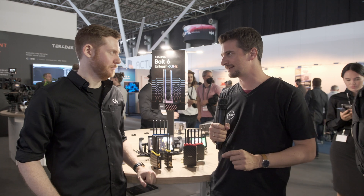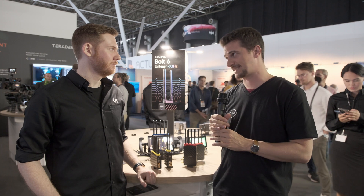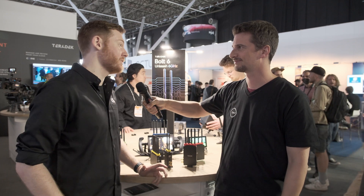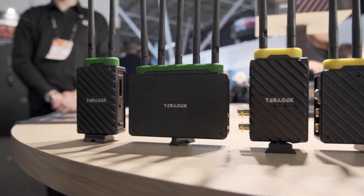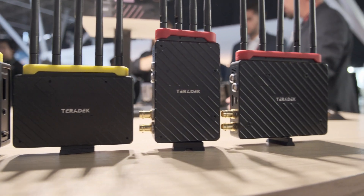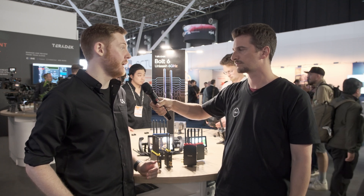It's the busiest day of the show and it's time to talk about some new stuff from Teradek. You guys just introduced the Bolt 6 — tell me what it is and what's new. So we're really excited about it. Basically, the Bolt 6 allows 6 gigahertz spectrum. That's the big news. Many countries around the world are starting to open 6 gigahertz spectrum for public use, and this is going to be the first wireless video system that allows 6 gigahertz.